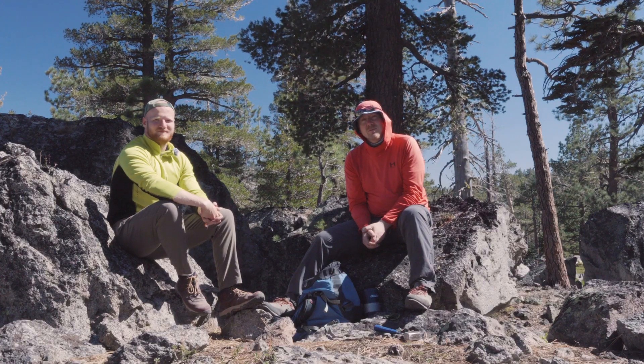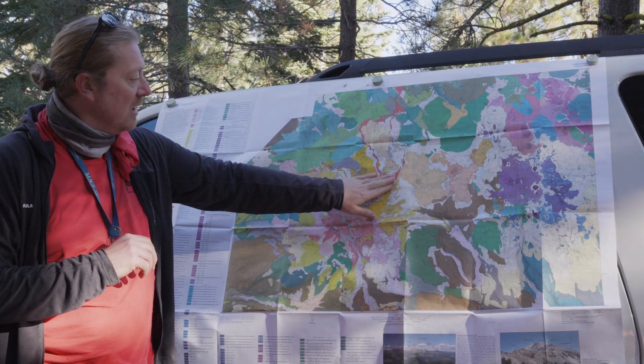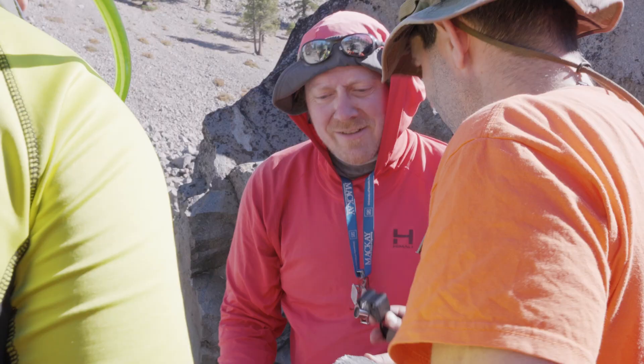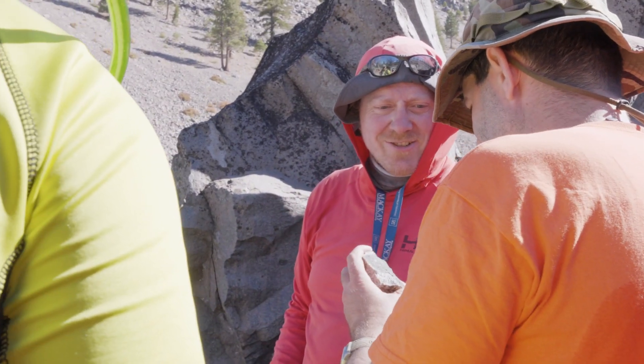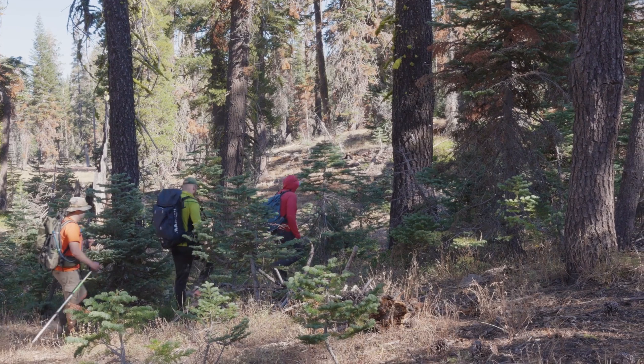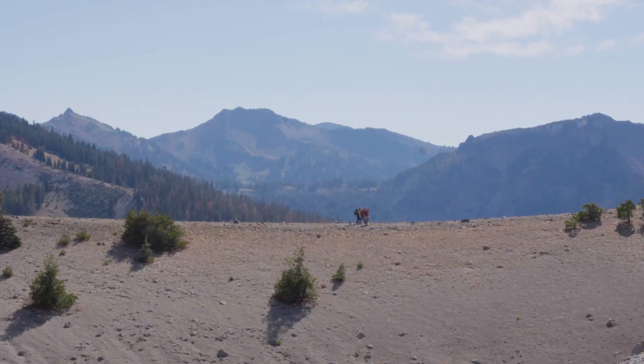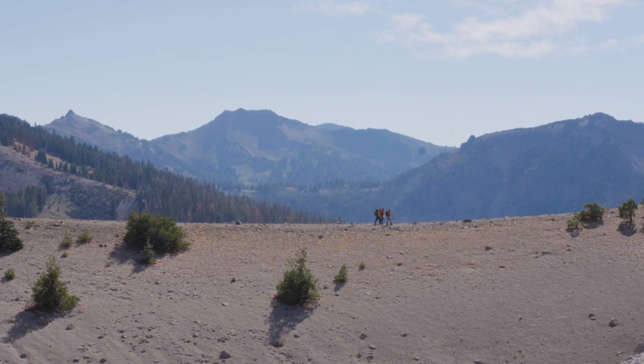Hi, I'm Philip Ruprecht. I'm from the University of Nevada, Reno, and I'm an associate professor in the Department of Geological Sciences and Engineering, and I'm a volcanologist. Our day began early as we hiked towards the site of an old volcanic eruption.